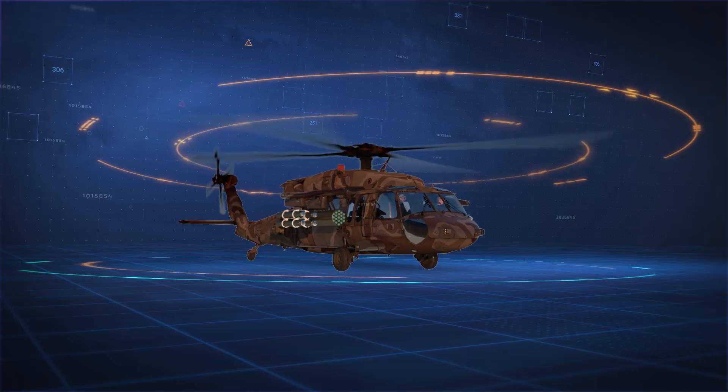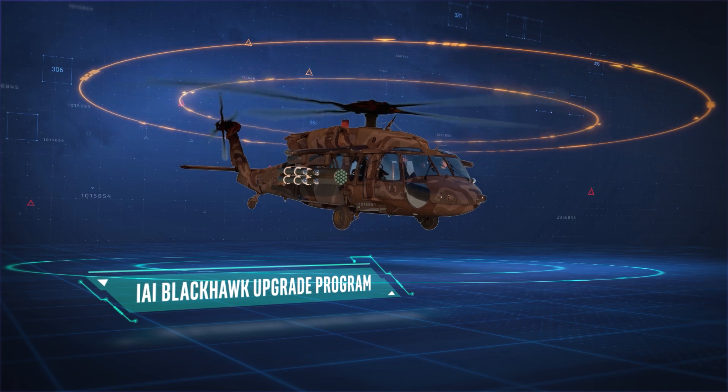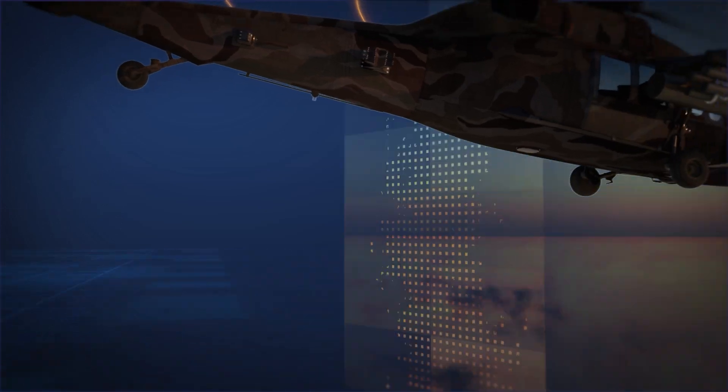All at a very competitive price range. IAI Blackhawk upgrade program — the best utility helicopter in the world, now more affordable than ever.